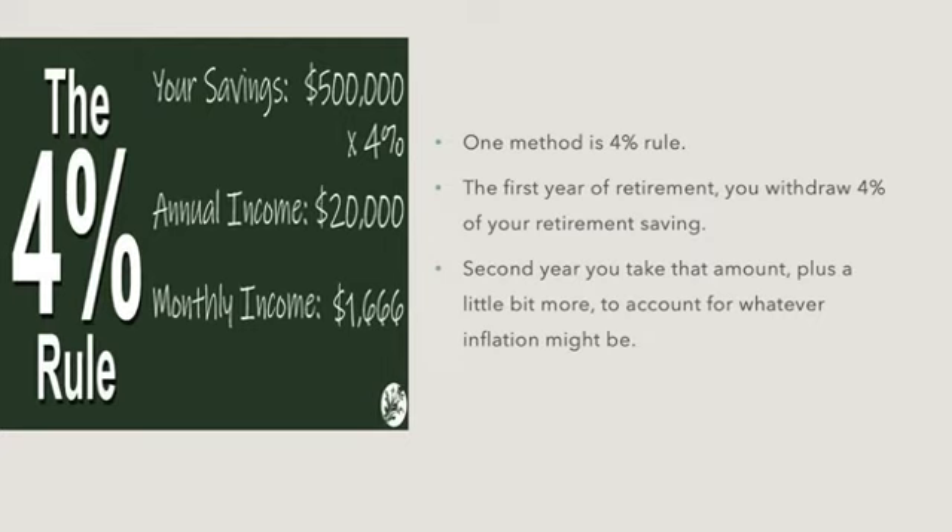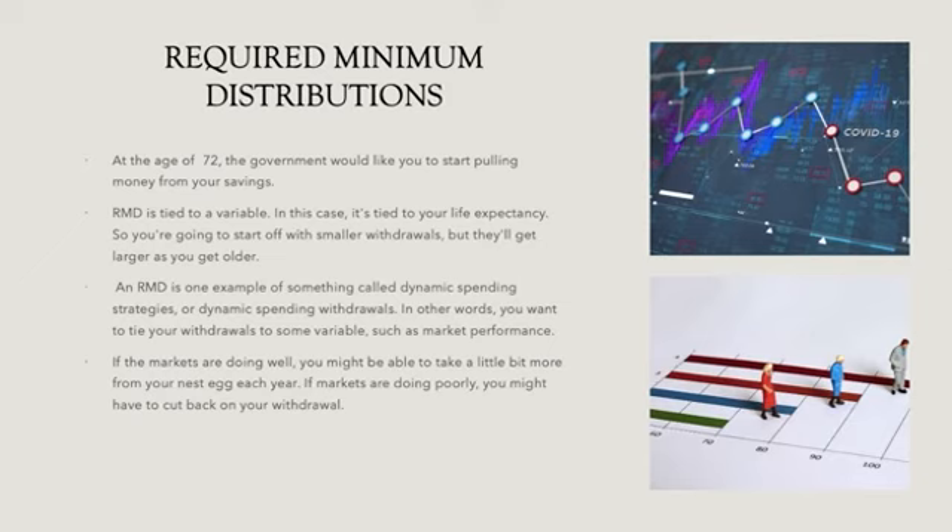Another method discussed to tap into retirement savings is the four percent rule. It's a method established by a financial advisor named William Bengen back in the 1990s. You start withdrawing at four percent and then add to that each year to account for inflation. No one before that had established a figure like that, and it became the starting point for a lot of people on how to withdraw money from your nest egg. It does tend to ignore how the nest egg itself is performing.